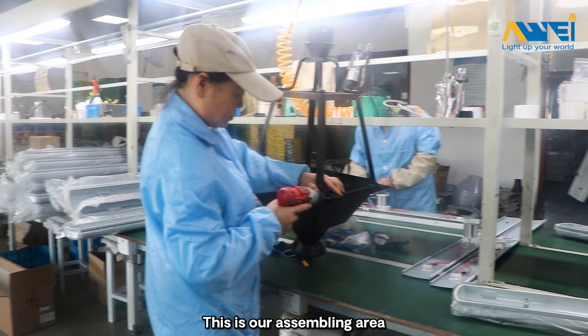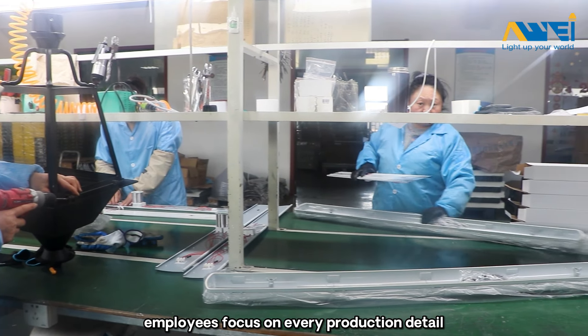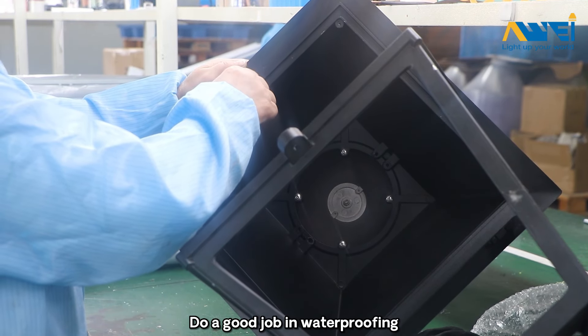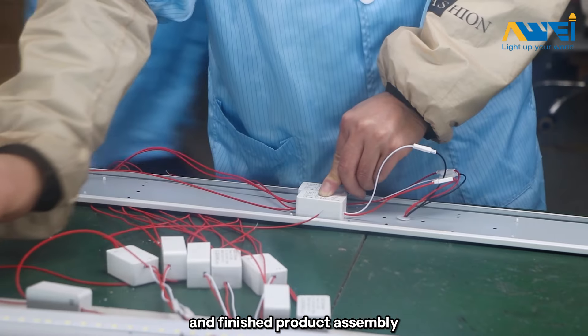This is our assembly area. Employees focus on every production detail. Do a good job in waterproofing, heat dissipation, and finish product assembly packing.